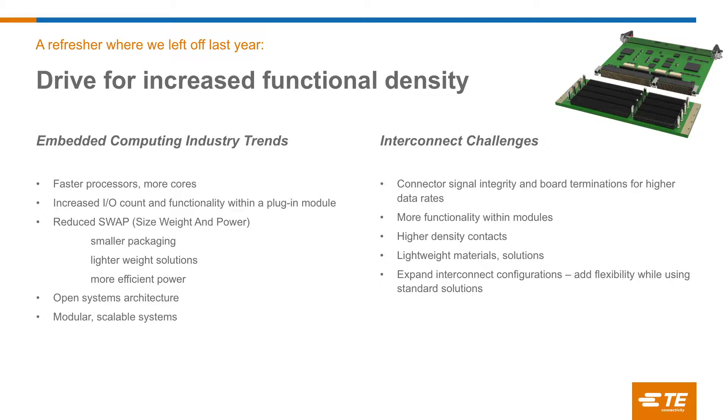Some of the trends we talked about this week were faster processors, more cores, increased IO, a lot more functionality within a module, reducing swap — that's always been a critical piece of our portfolio. We talked about the high growth in the number of 3U VPX systems being developed, open systems architecture, and modular scalable systems.